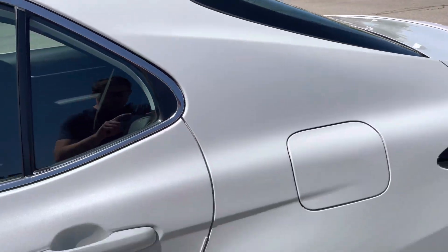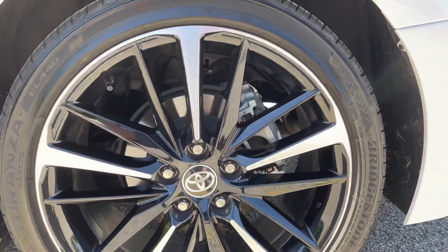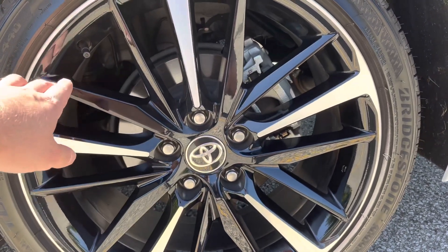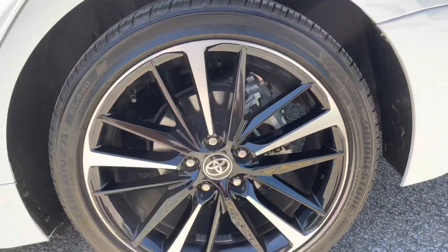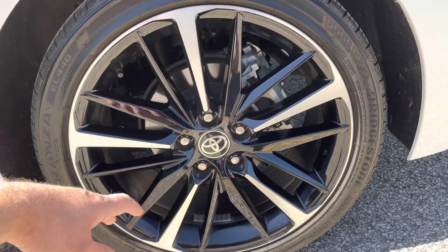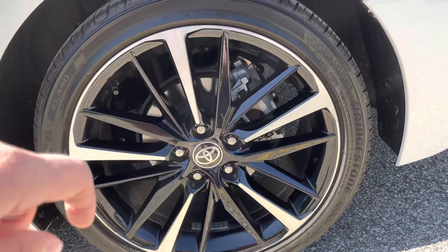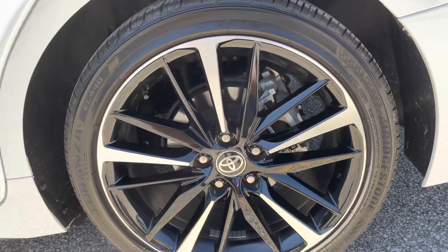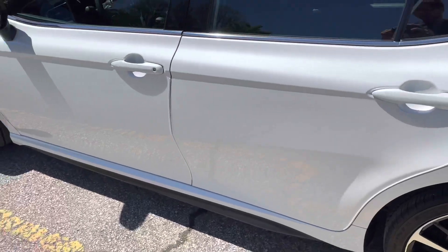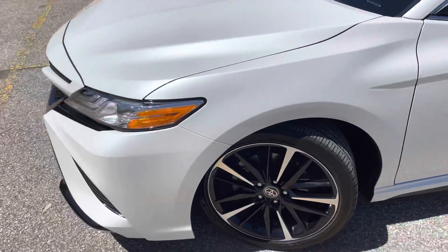Bringing it down to the wheels, which are also painted black — they're a machined alloy on the 2020 version, and these are 19-inch rims. The 2021 is an all-black rim, but I actually prefer this machined look on the 2020 version. It also has a sports suspension that's on the XSE model.